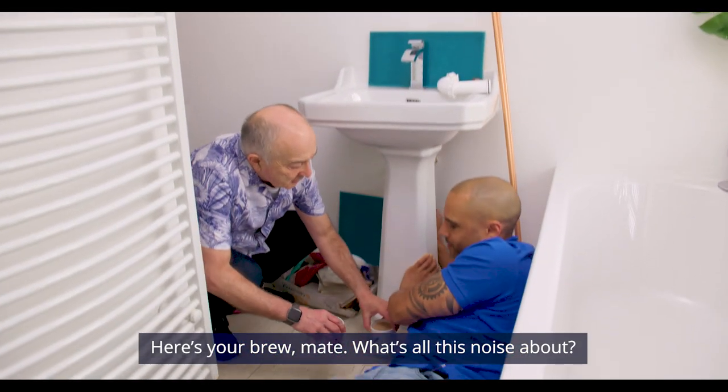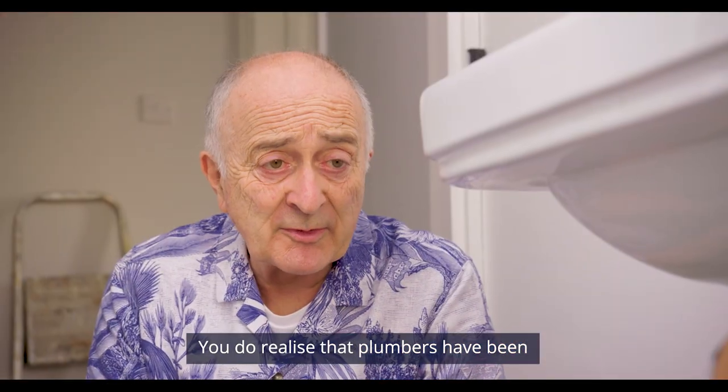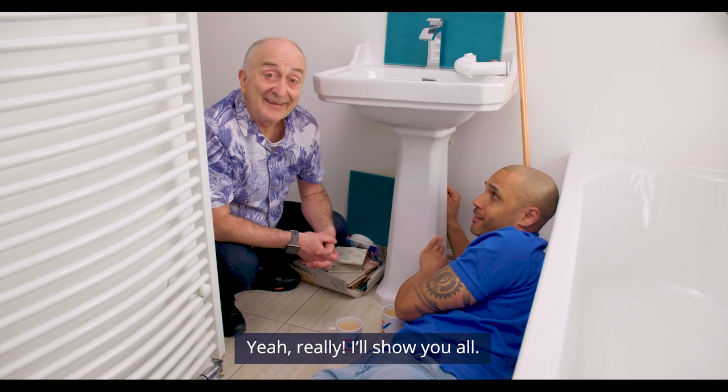What's all this noise about? Plumbing. It's a lot of hard work. You do realise that plumbers have been saying that for the last 2,000 years? Really? Yeah, really. I'll show you all.